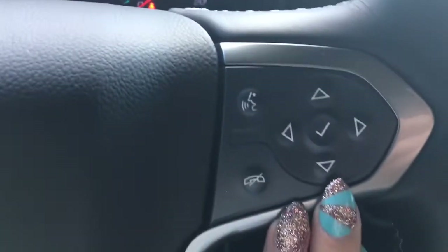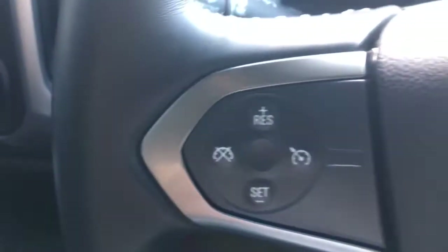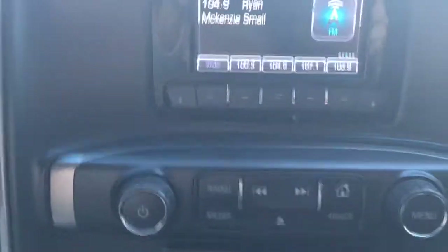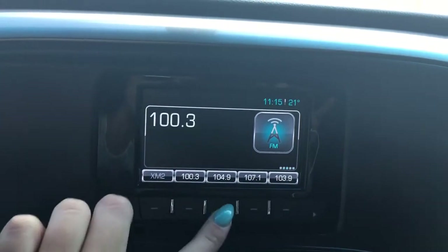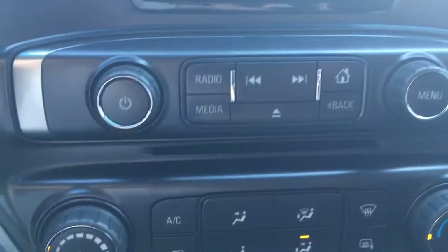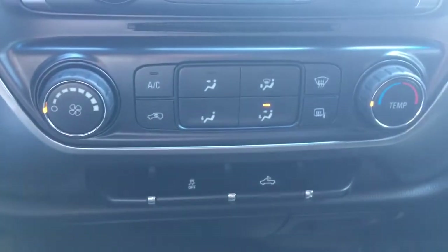On the steering wheel you have your Bluetooth buttons on one side, cruise control buttons on the other side, and on the back is for your volume and radio. Coming into the middle here, all your buttons handle any presets you may have, radio options, media options, and then your climate controls are at the bottom.